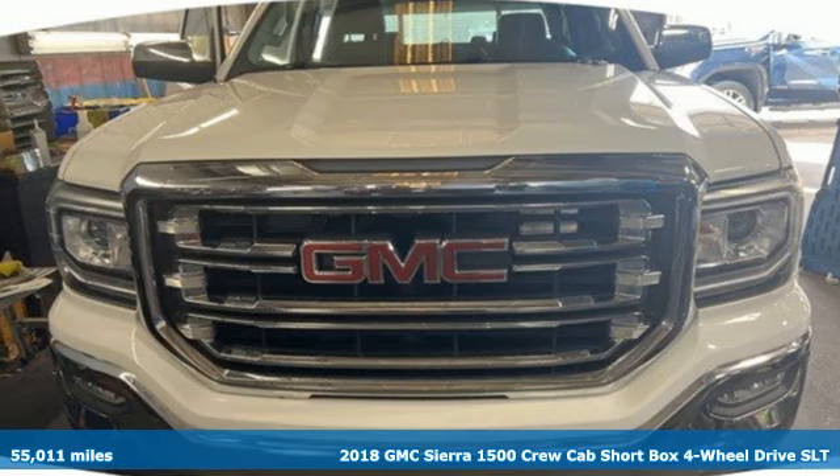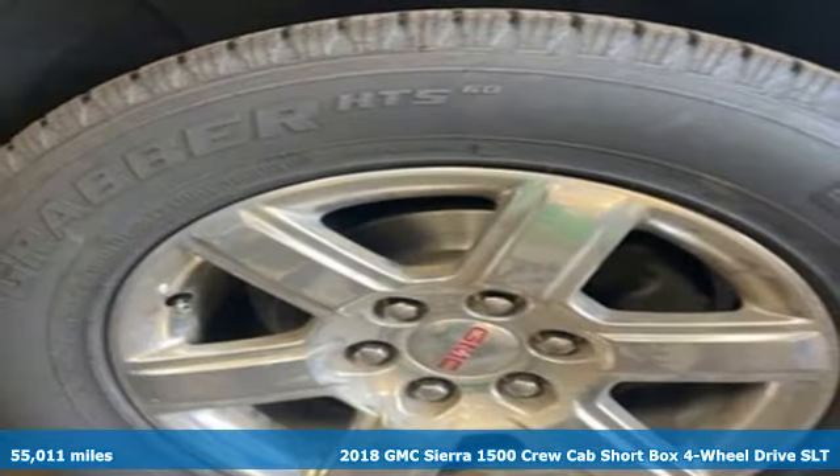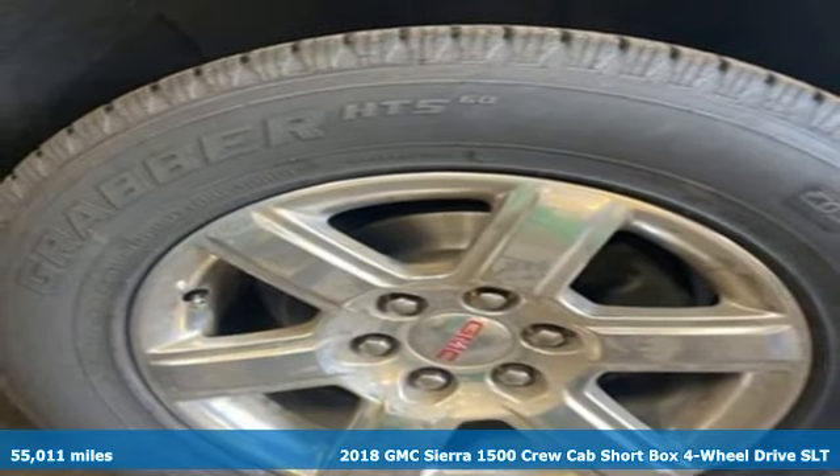Here's a 2018 GMC Sierra 1500. Smart capabilities, strong performance. GMC.